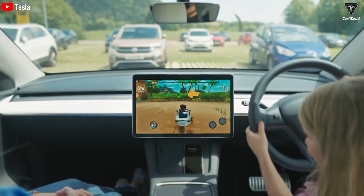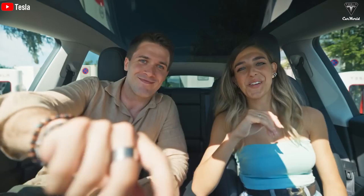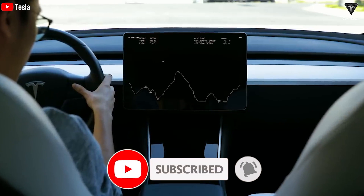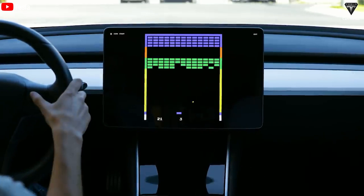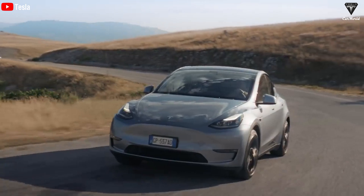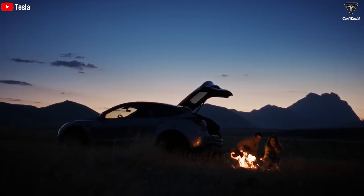So how do you feel about Tesla's gradually upgraded Gigapress technology, and how do you evaluate the increasing copying of this technology? We want to hear your opinion. Please hit the like button and join the Tesla Car World family by subscribing to our channel. Don't miss out on any of our awesome videos by hitting the bell icon. Thank you so much for watching, and we'll see you soon — stay safe and have fun.